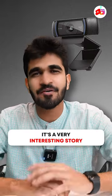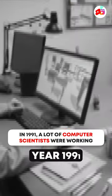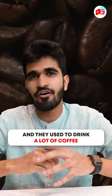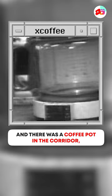Do you know how the webcam was developed? This is a very interesting story. In 1991, many computer scientists worked at Cambridge University. They were drinking coffee in order to stay awake and finish their work. There was a coffee pot in the corridor where everyone was looking at.